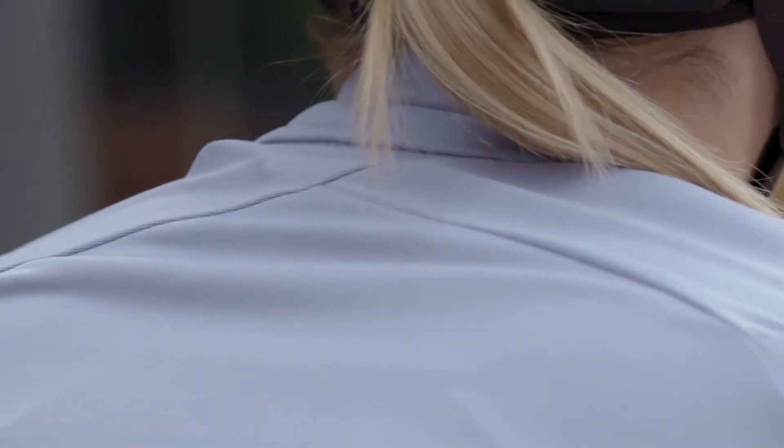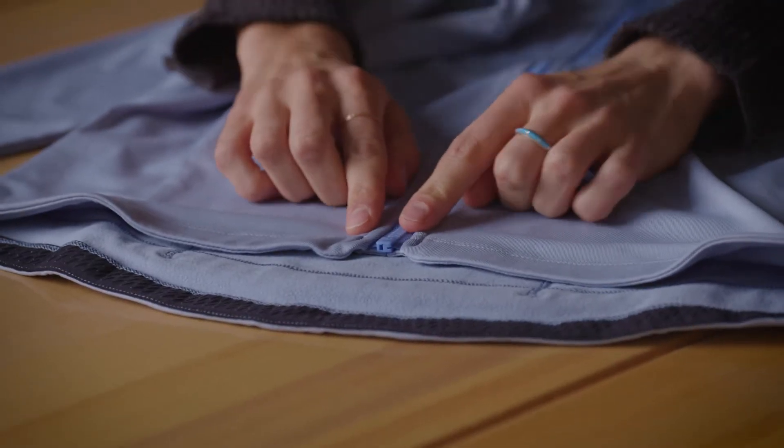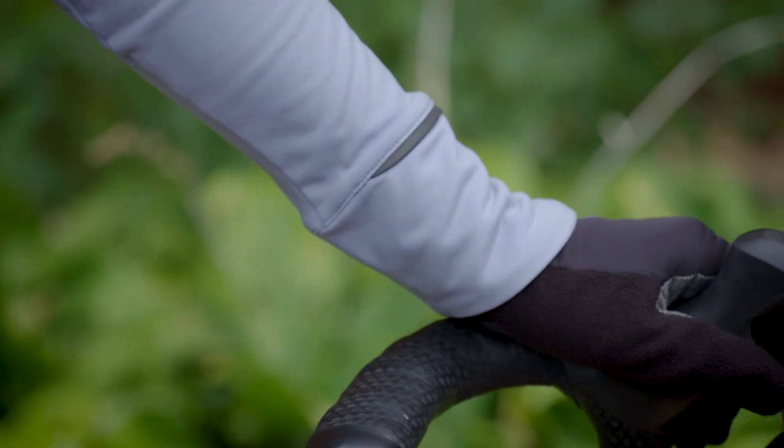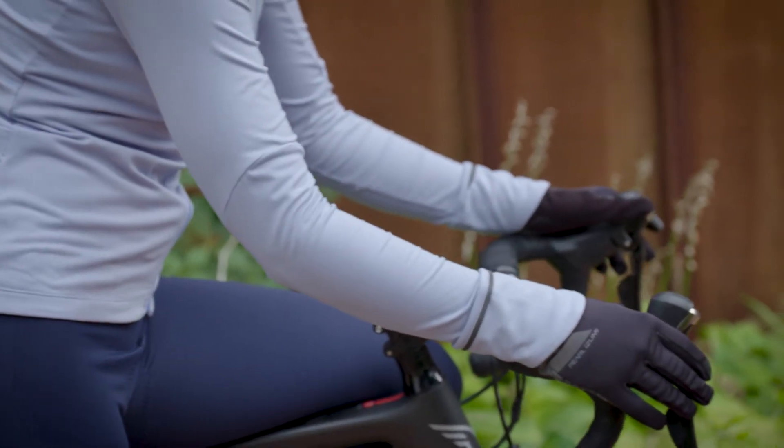The back neck detail and the front hem detail are just really subtle accents that give the jersey a bit of femininity. The cup design is a nice scallop shape and it has integrated reflective for low light conditions. It's just cute.